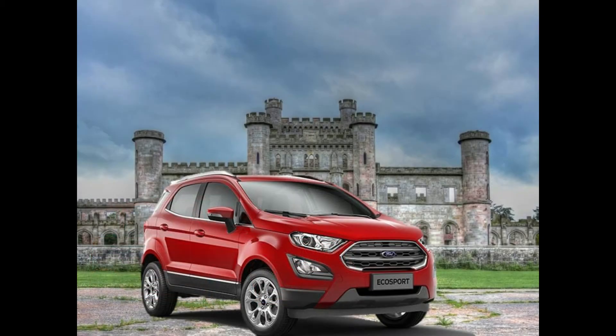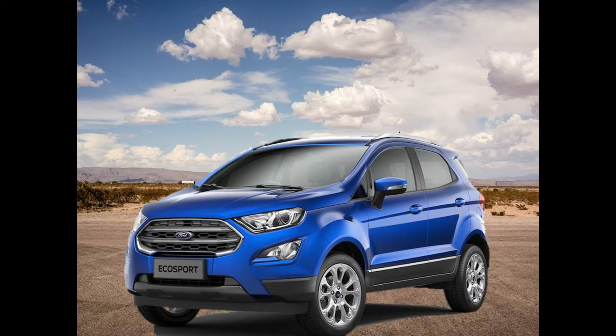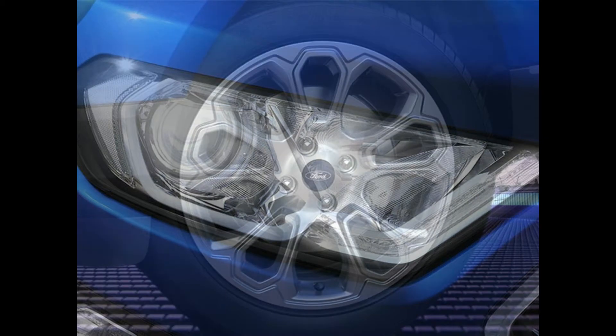Looking at the looks and styling, first the Ford EcoSport. While the overall silhouette of the EcoSport remains the same, the front has been reprofiled with a new and wider hexagonal grille. It also has larger headlamps with projector lens and LED daytime running lights. The EcoSport also gets new 17-inch alloy wheels.